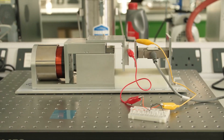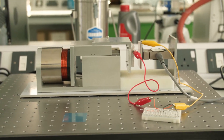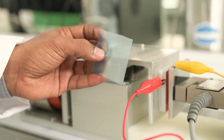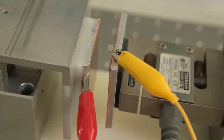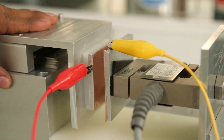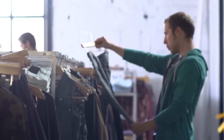Next in line, we have further miniaturization. As technology progresses, the electronic components integrated into Smart Fabrics are poised to become smaller and less intrusive. This paves the way for garments that are not only technologically advanced, but also incredibly comfortable and aesthetically pleasing. Get ready to embrace a new era of sleek and sophisticated wearable tech.